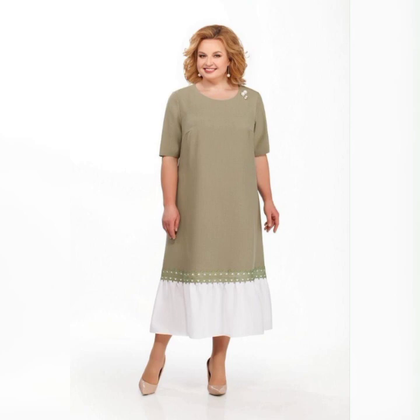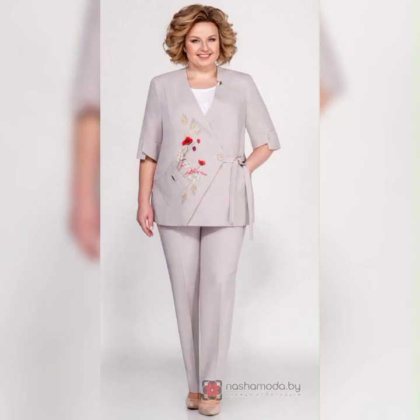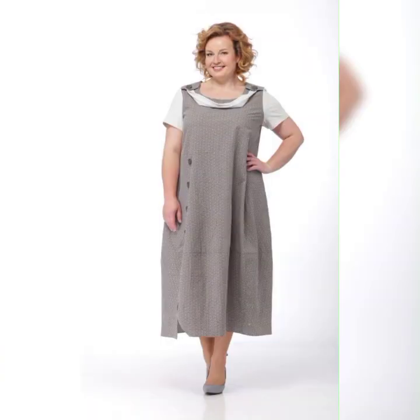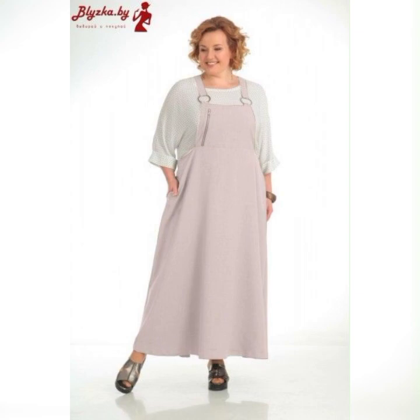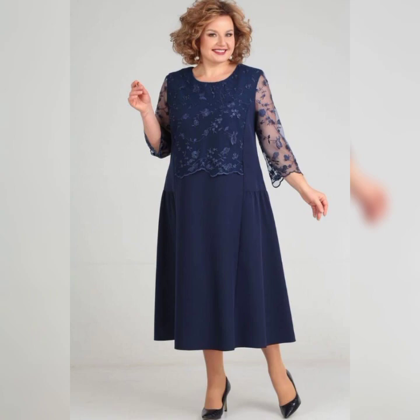Great choice! I know how important it is to find a dress that fits well and makes you feel confident. In this video we'll be talking about some of the best plus size mother of the bride dresses on the market.